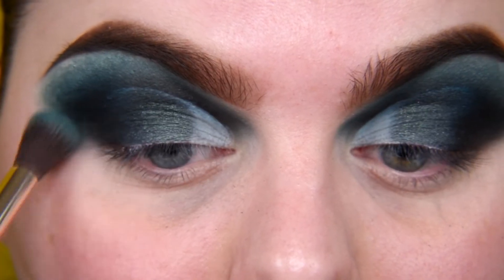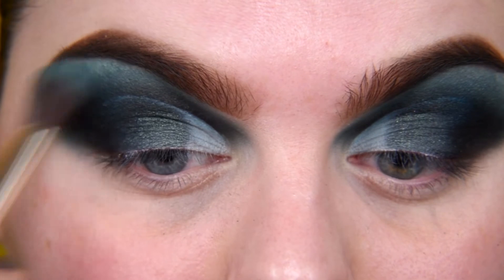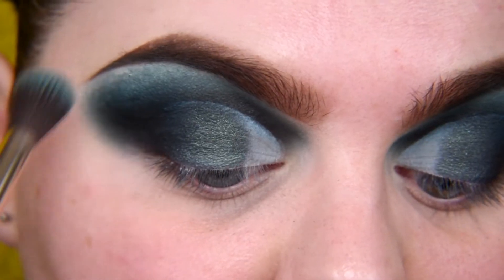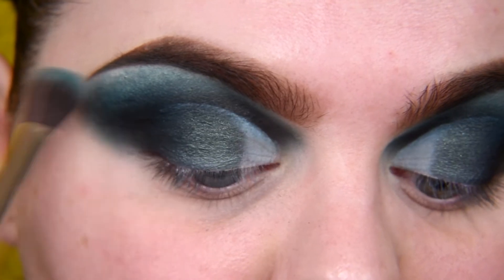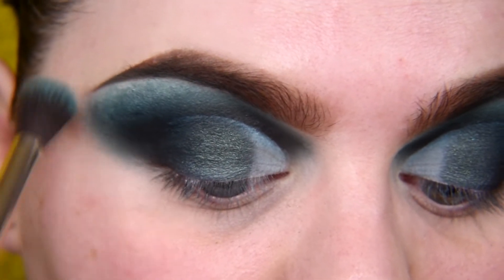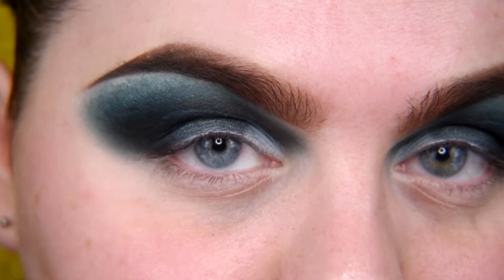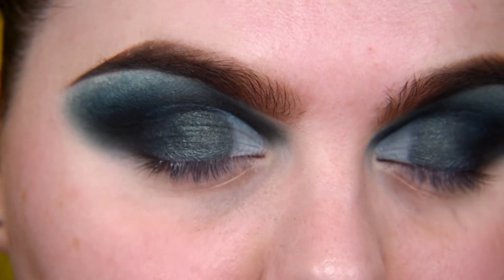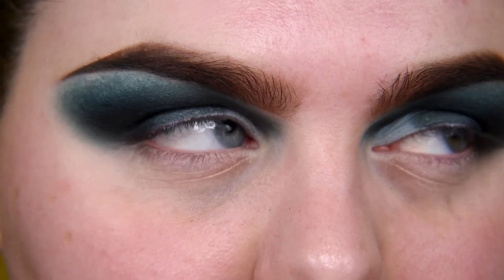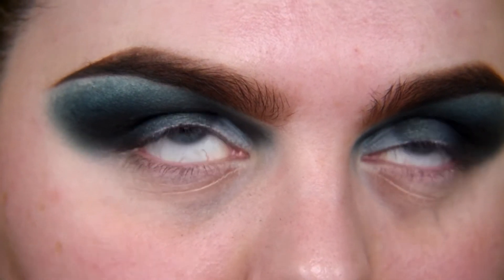Now I go back to the blending brush. This matte teal shade is prettier than the teal shade in the Blvlet palette. I'm really sorry, but this is gorgeous.